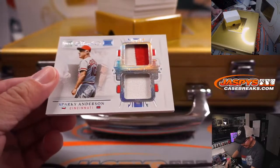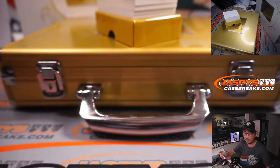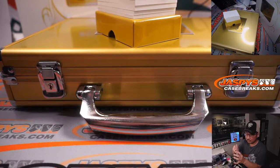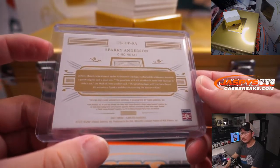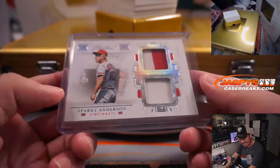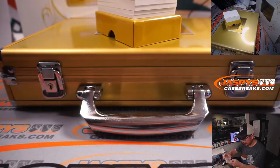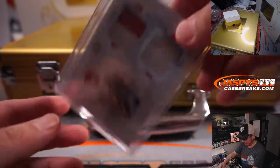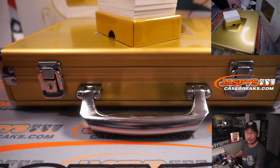We're going to start off with Sparky Anderson, Reds edition — 7 out of 15. Johnny Bench, who thrived under Anderson's tutelage, explained the difference between a good skipper and a great one. The good one will tell you there's more than one way to skin a cat. The great manager will convince the cat it's necessary. Sparky had the cats carrying the knives to him. I always thought of him as a Tigers manager, but with Cincinnati too. That goes to Logan and the Redlegs.